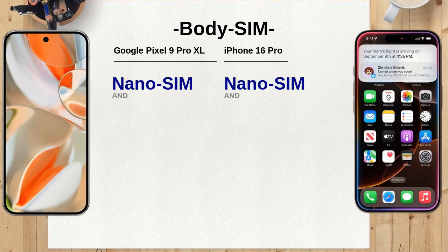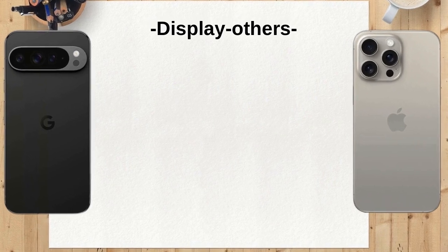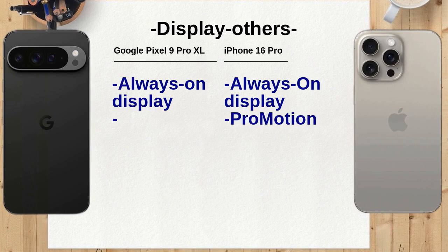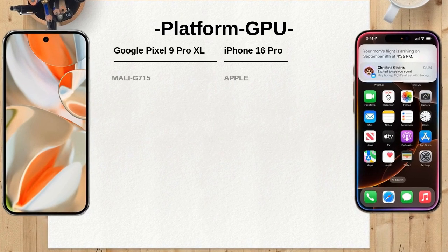The Google Pixel 9 Pro XL features a Mali-G715 MC7 GPU, while the iPhone 16 Pro has an Apple GPU — both offering great performance for gaming and graphic-intensive tasks. The Pixel 9 Pro XL can record video in 8K at 30fps, while the iPhone 16 Pro records in 4K at up to 120fps. Both offer 10-bit HDR recording for high-quality, vibrant footage, and both feature stereo speakers for clear and immersive audio.